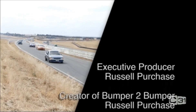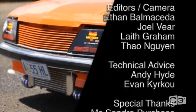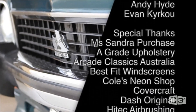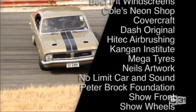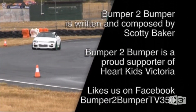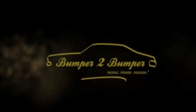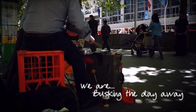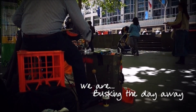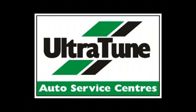My favourite show, my favourite time of the week — tune in to Bumper to Bumper. Tune in to our TV show with Rusty at the wheel. The KO Boxing Show is proudly sponsored by Ultratune Auto Service Centres.